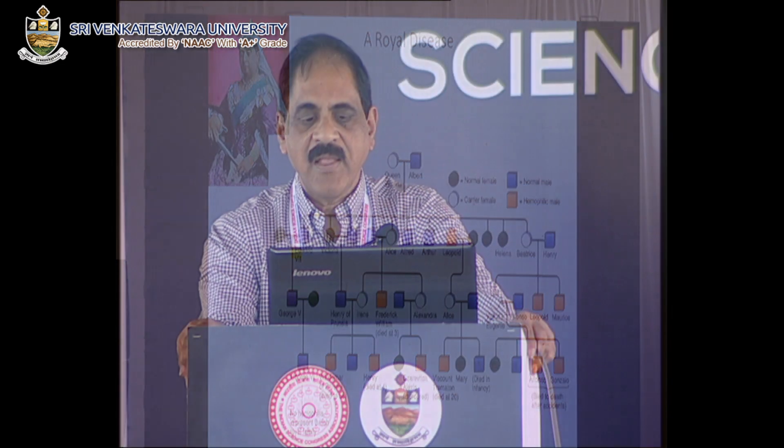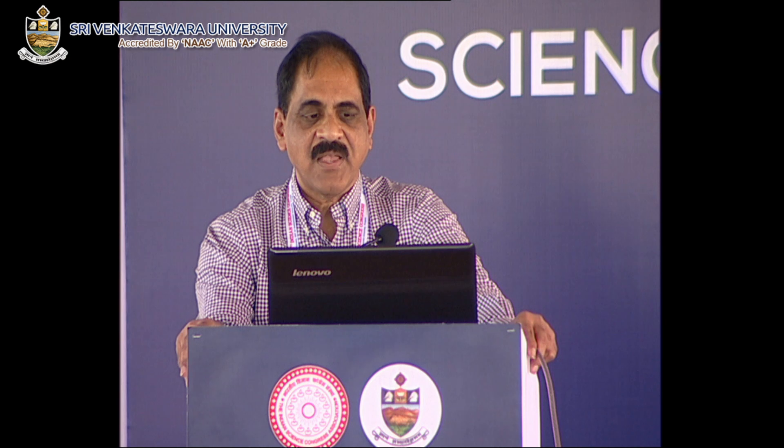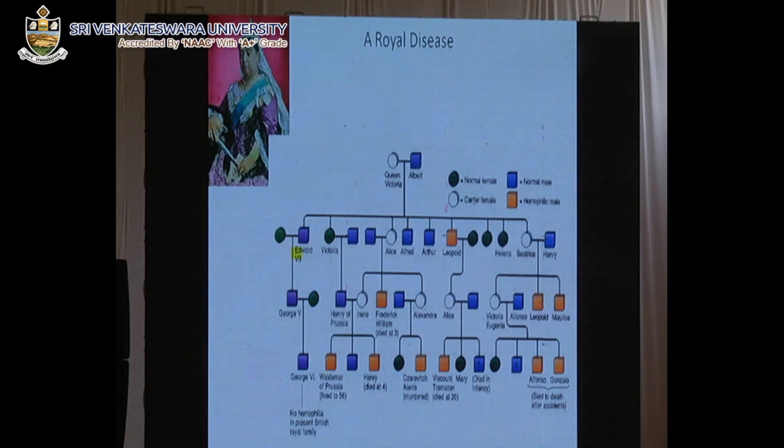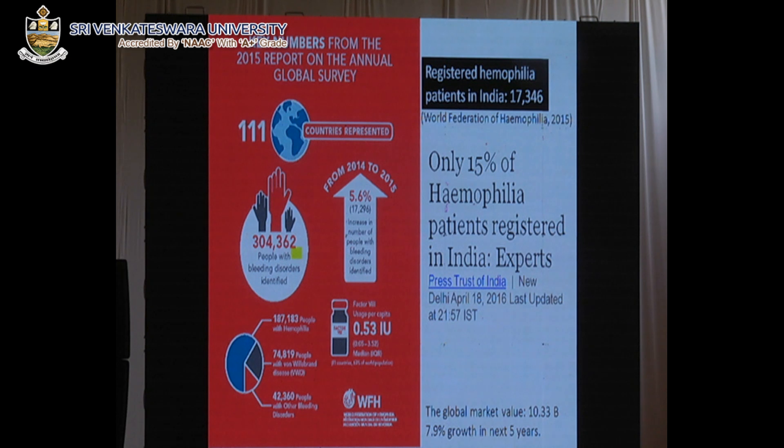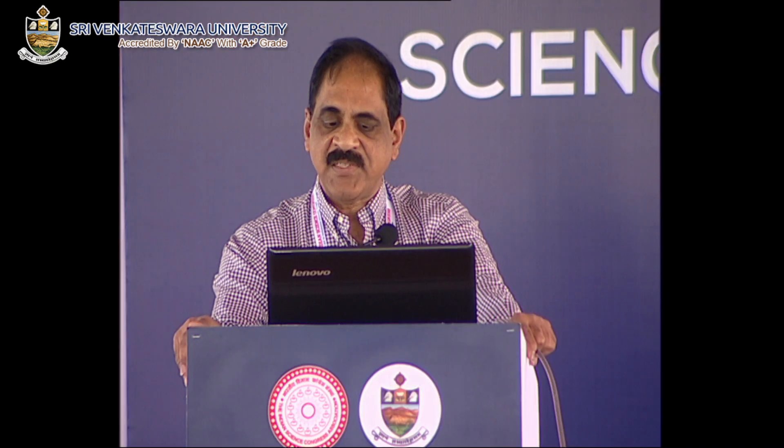Bleeding disorders is called a royal disease because it was found in the family of Queen Victoria in England. Before 1900, most people with bleeding disorders died very young — less than 10 years — and even those who survived often died after small accidents. Worldwide, there are 300,000 haemophilia patients. In India, there are about 17,000 registered patients, but according to the Haemophilia Federation of India, only 15% are registered, meaning there are more than 100,000 haemophilia patients in India. To treat these patients costs about $10.3 billion, with an 8% growth expected over the next five years.